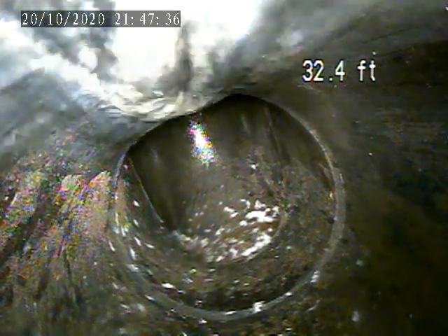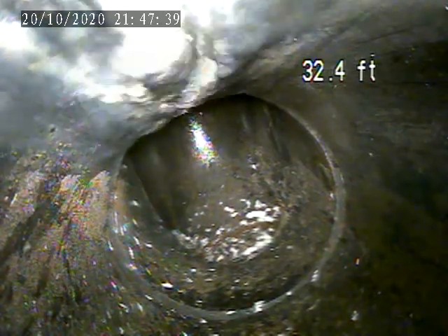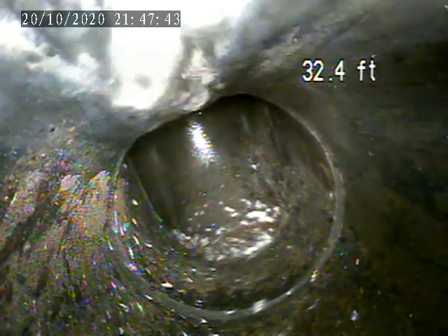We're at 401 Maywood Drive, Bethel Park, PA. Today is October 20th. We're doing a sewer inspection. I'm going through a stack in the garage out to the trap that I found, located in the front mulch bed.